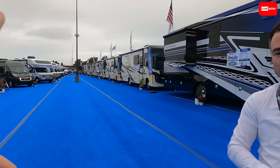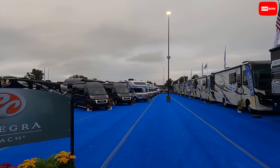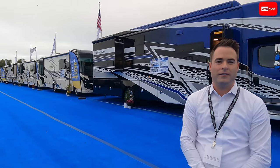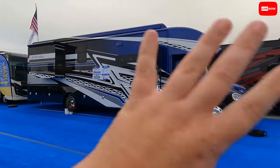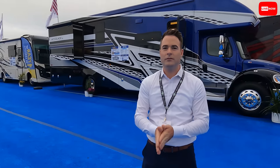One thing I really want to point out — you guys have done an amazing job setting up your display. At the Hershey show some dealers are so old school, fitting as many RVs as possible with no space. You've got to give people room to breathe, walk around the unit. Yes, we want you to be able to walk fully around each unit and have a salesperson guide you through. Please come check us out!